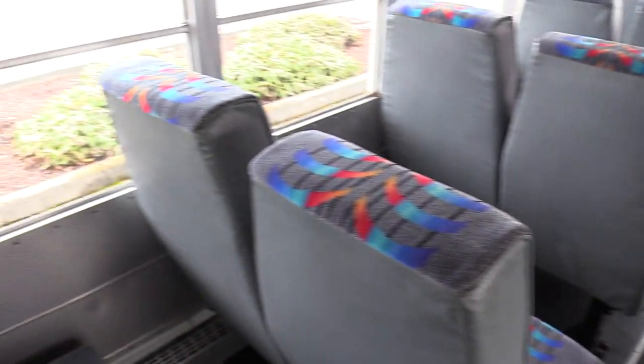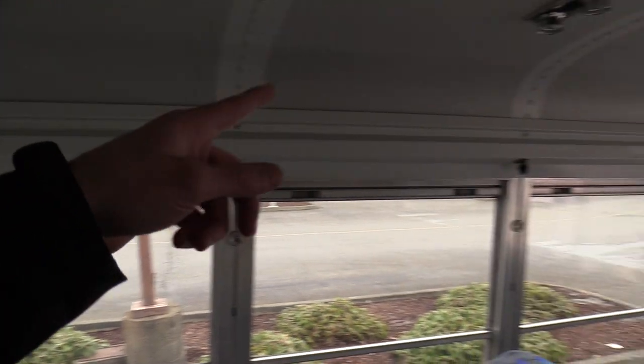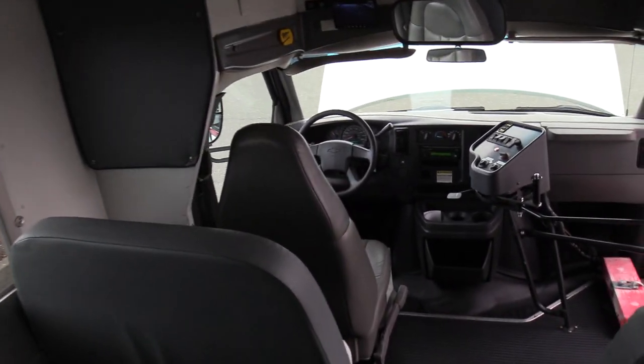Rear emergency exit door. The backs of the seat covers are vinyl on all the backs, cloth only on the front. Looking good. More 12-volt ports at every row. Looking beautiful — that'll do it for the inside. Let's check out the outside.